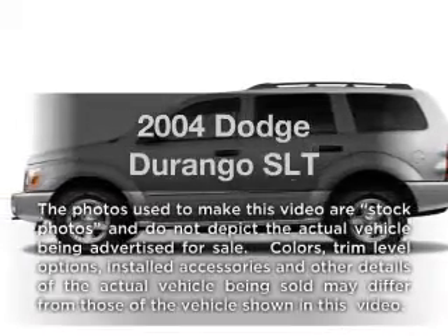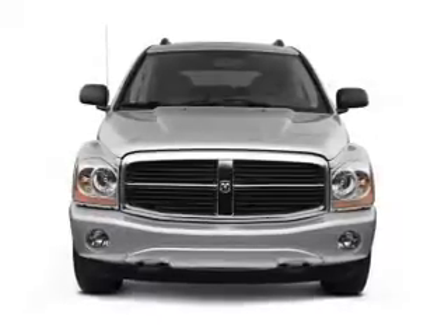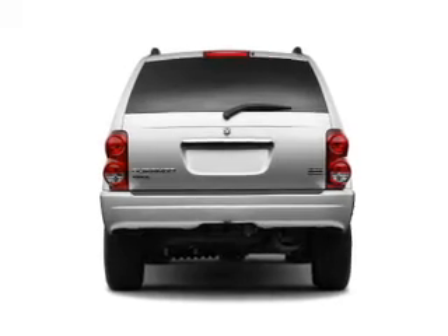Introducing the 2004 Dodge Durango — everything you need under one roof with this great vehicle. With a powerful eight-cylinder engine, the powertrain includes four-wheel drive driven by an automatic transmission.